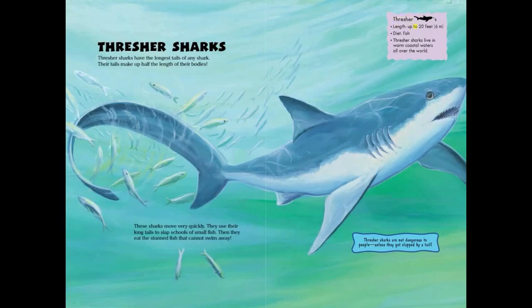Thresher sharks. Length: up to 20 feet or 6 meters. Diet: fish. Thresher sharks live in warm coastal waters all over the world and are not dangerous to people unless they get slapped by a tail.